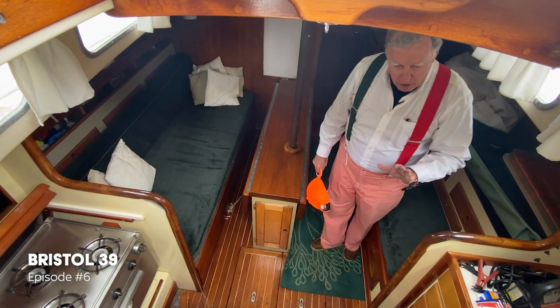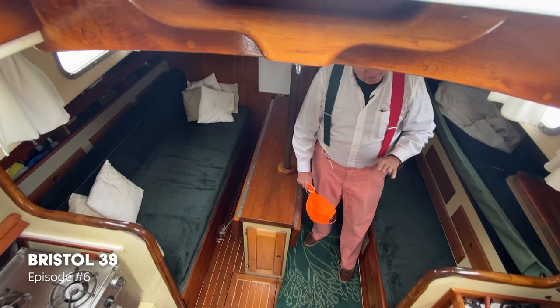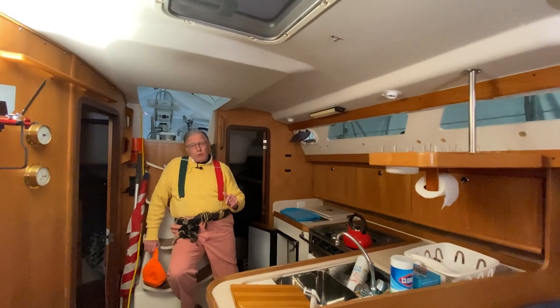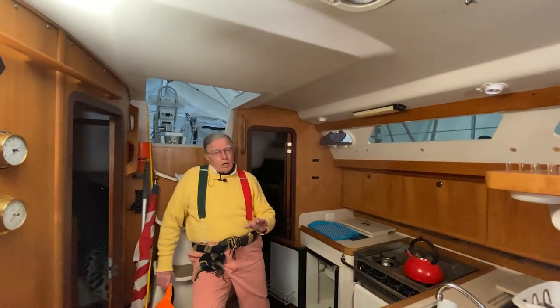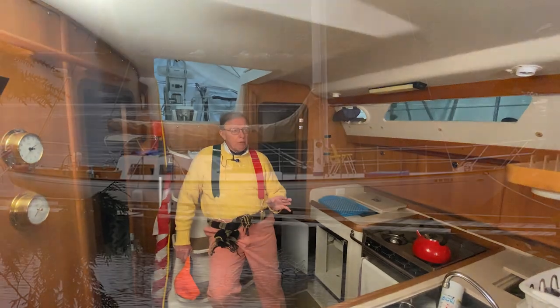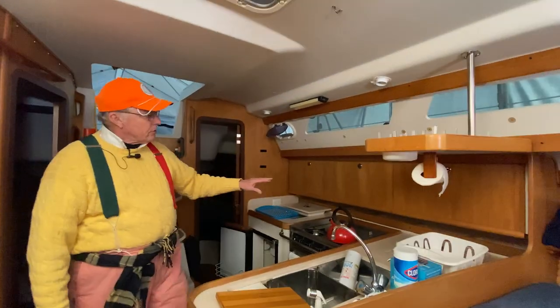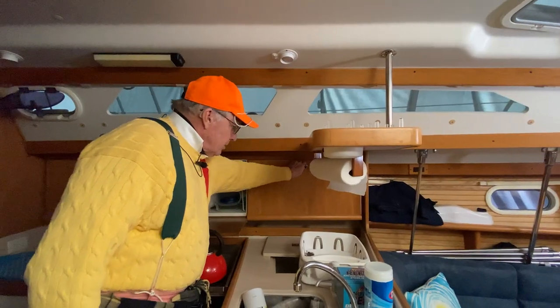We're down below now, and looking right at the base of the companionway at the amount of extra space and room in this boat. This boat has a 32-foot waterline, and historically that's pretty close to the length of a waterline on an old Columbia 50-footer. Lovely woodwork down here. There's such a nice finished touch through the lockers here — look how nicely these open up.